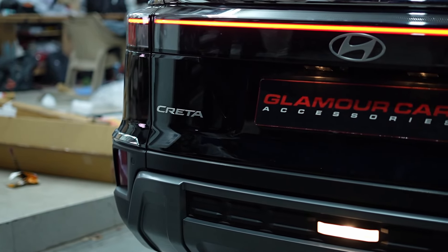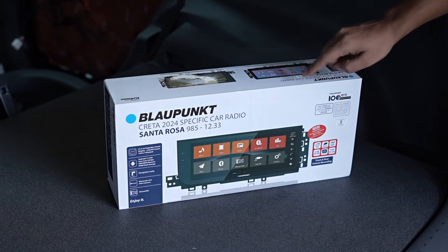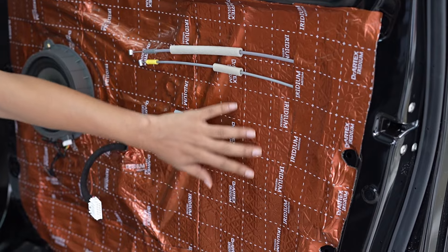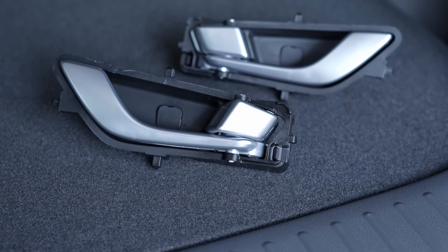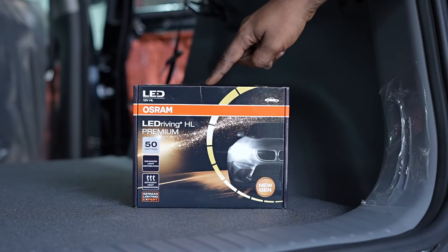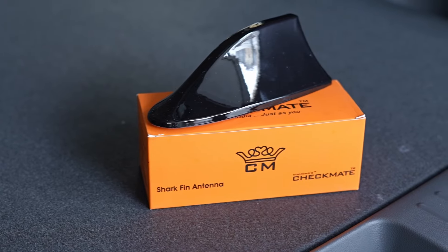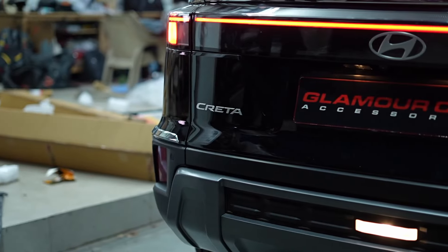At Glamour Car Accessories, we take pride in transforming vehicles into personalized masterpieces. The modifications on this Hyundai Creta 2024 showcase our commitment to quality and attention to detail. From enhancing sound quality and comfort to improving safety and functionality, every upgrade has been carefully selected to provide the best driving experience. Thank you for joining us today. If you are interested in similar modifications or have any questions about how we can upgrade your vehicle, visit us at Glamour Car Accessories in Kormangala, Bangalore.